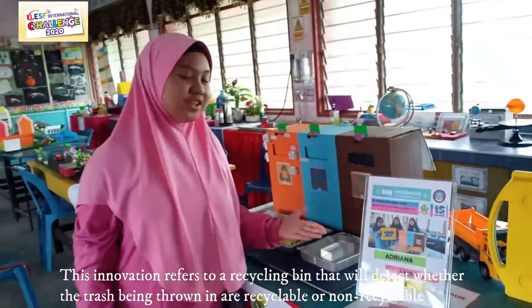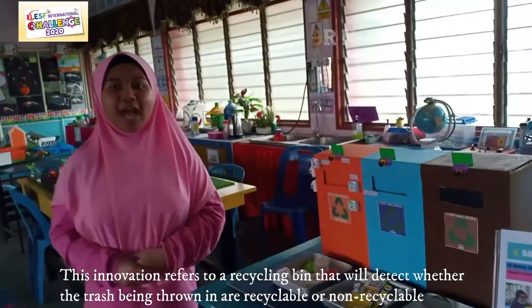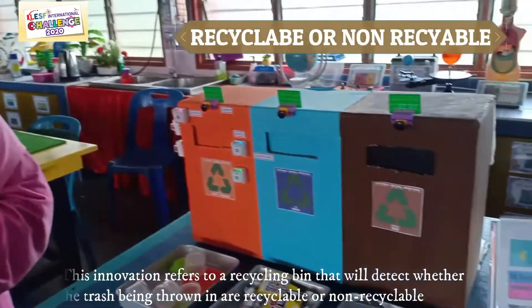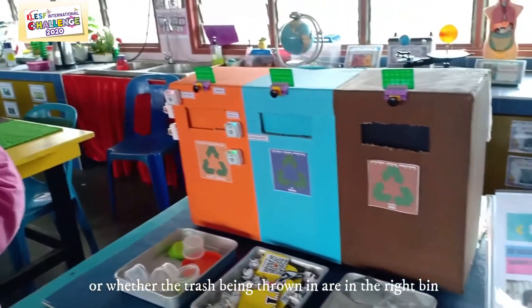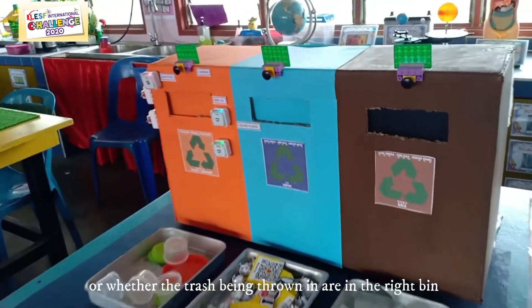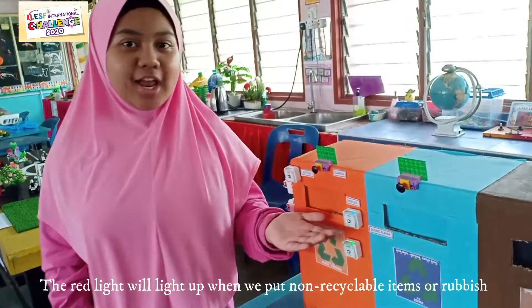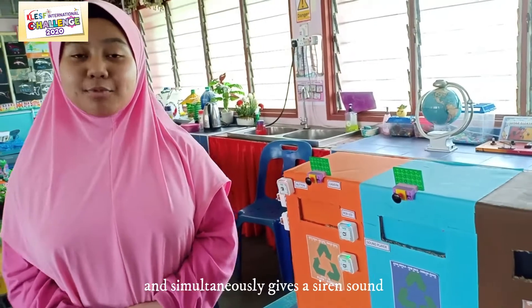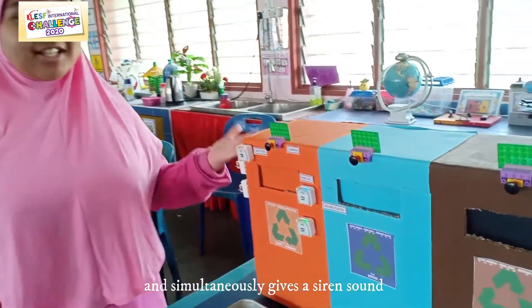This innovation refers to a recycling bin that will detect whether the trash being thrown in is recyclable or non-recyclable, or whether the trash is being thrown in the right bin. The red light will light up for non-recyclable items or rubbish, and simultaneously gives a siren sound.